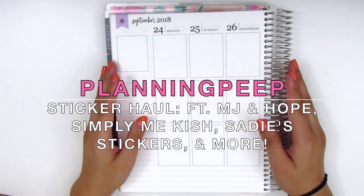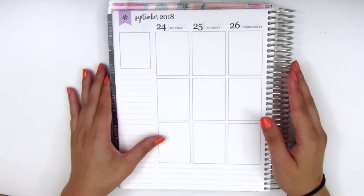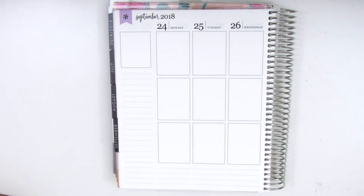Hey everyone, this is Sheri from Planning Peep and welcome back to my channel. Today I'm going to be doing a haul video and I've got some goodies to show you guys and definitely some new shops that I'm purchasing from, so that's always very exciting. I did purchase this stuff last month because I haven't really been spending very much in July, which I'm really proud of.